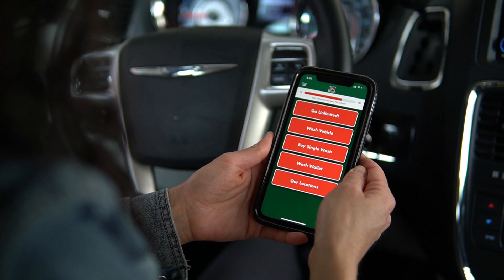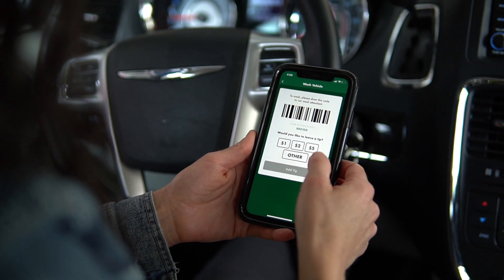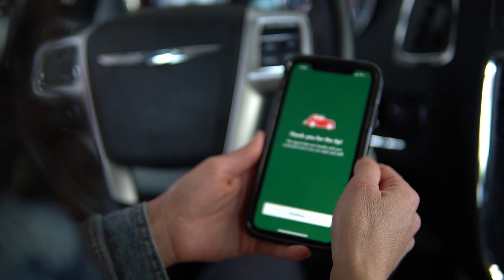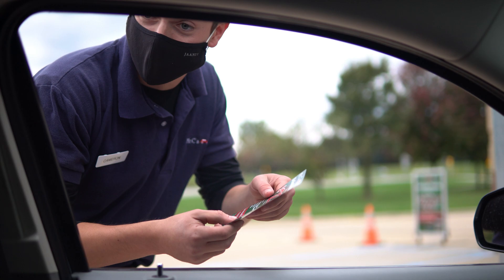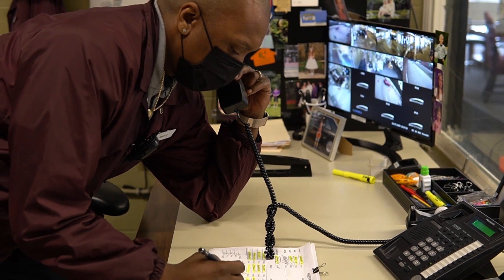Once the cashier scans your barcode any vehicles you have enrolled in our unlimited plan will appear on our POS screen along with the details of your plan. You can also add a tip for our employees at any time by selecting an amount or entering your own and tapping the add tip button. Should you have further questions as it pertains to our app or unlimited plans our sales attendants and managers will be more than happy to assist you at any of our locations.